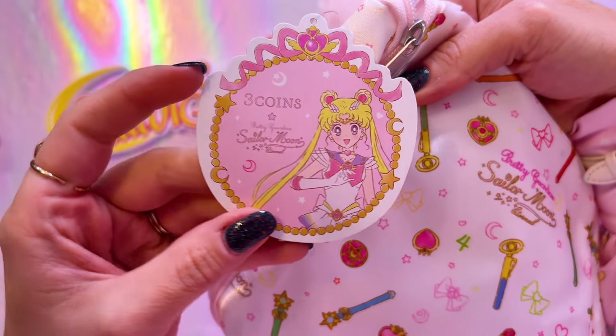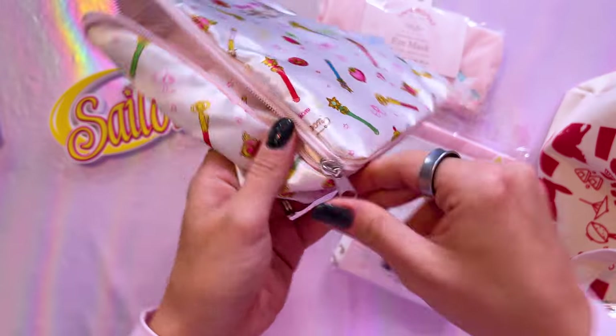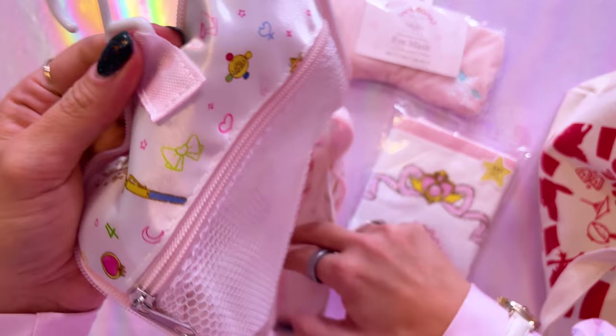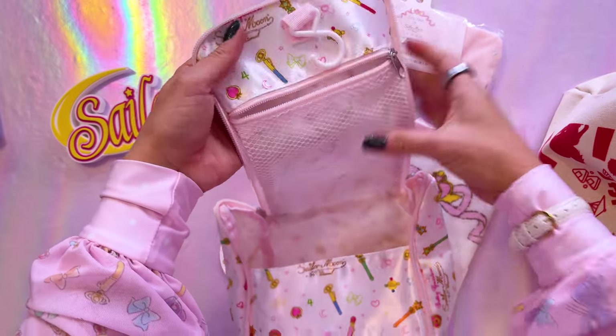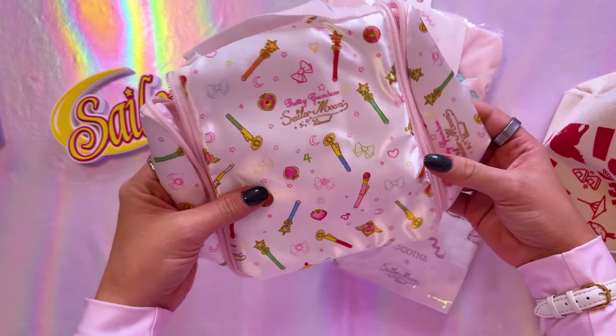Here we have a really cute little bag — I think it's a travel bag. This is also from Three Coins and has an image of Sailor Moon on it. This is a 300 yen item. It's the type of bag you take for travel to put all your bathroom necessities in — it's a little hanging bag, super deep so it'll fit a lot of items. You can put makeup brushes in it too. It's a thin satiny material so it shouldn't take up a lot of space in your luggage.